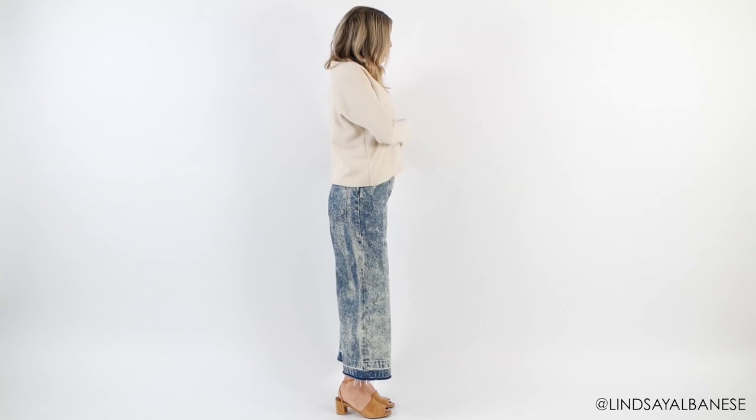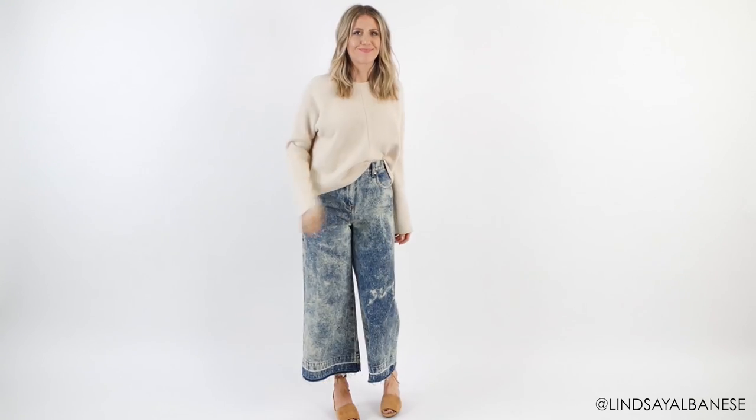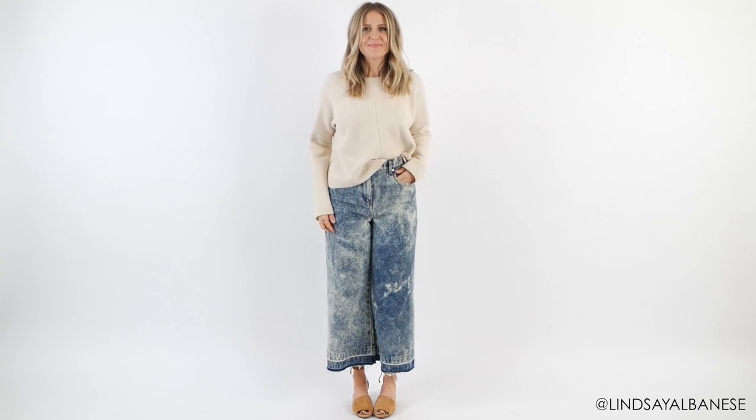My go-to is always a little front tuck, and if I want to switch it up I'll go for a side tuck, because doing this defines the waist and breaks up the proportions so there's balance.